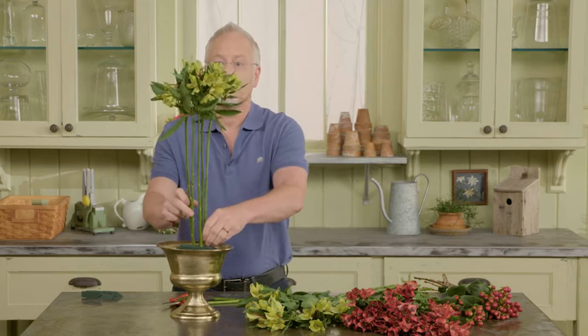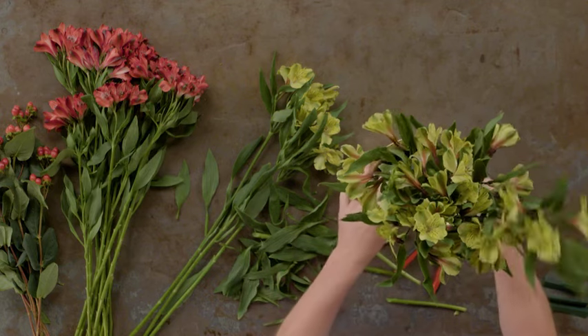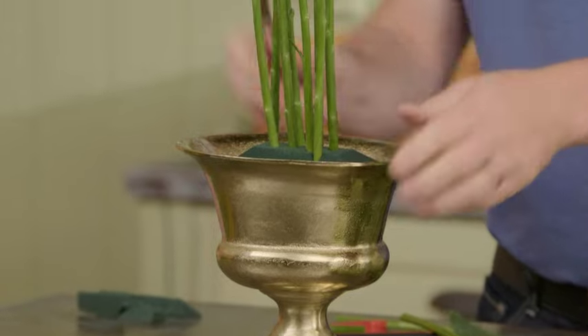We'll start with our Shakira stems, placing them in an oval in the center. We're going to create a topiary style effect, because there are all the big blossoms at the top and then the long, sturdy stems.